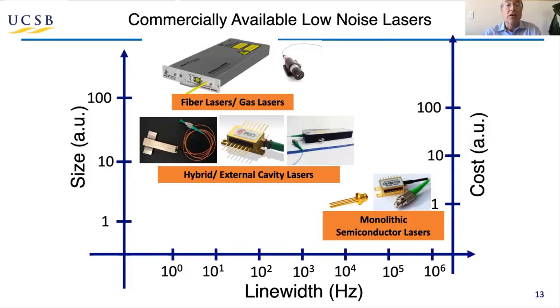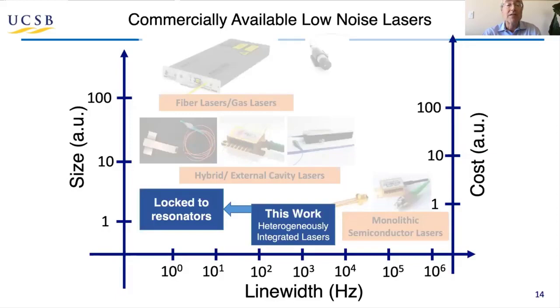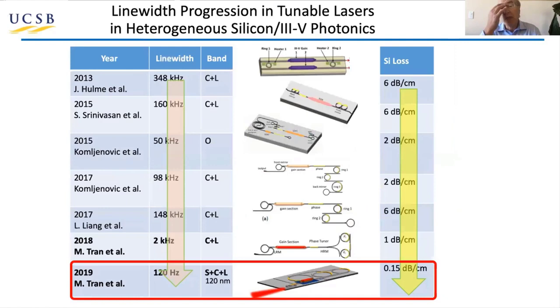To have really narrow linewidth lasers, we normally think we need fibers or gases or things that are bulky and expensive — linewidths on the order of a megahertz. But what I'll show is we can get this down to just 100 hertz with heterogeneously integrated lasers, and if we lock those to resonators, we get that down to just 3 hertz. The right-hand side shows reduction of loss from 6 dB down to 0.1 dB over time, and on the lower left you can see the linewidth. We're now down to just 120 hertz, and I think we'll be down to just 10 hertz fairly soon in these structures.